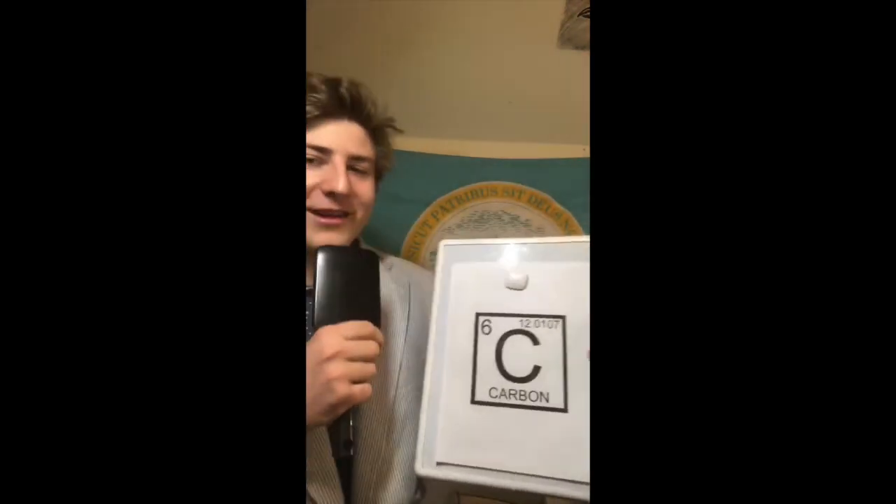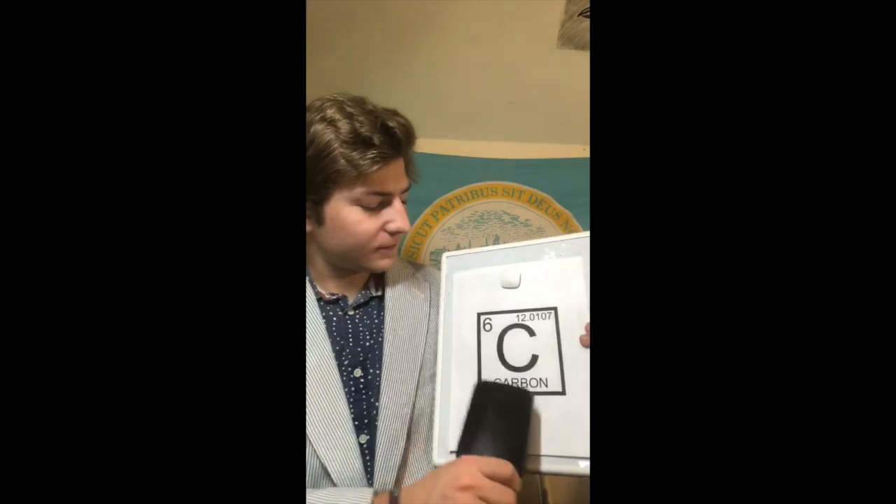Now, here with me is our special guest, Carbon. Thanks for being on the show, Carbon. What do you have to say about your incredible journey? Wow, truly inspirational. Back to you in the studio. Thanks — I appreciate your in-depth review of the carbon cycle.